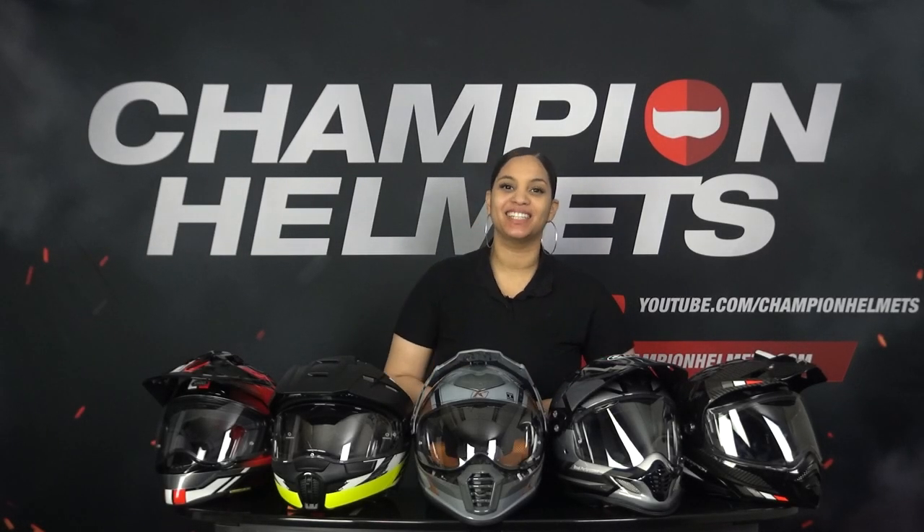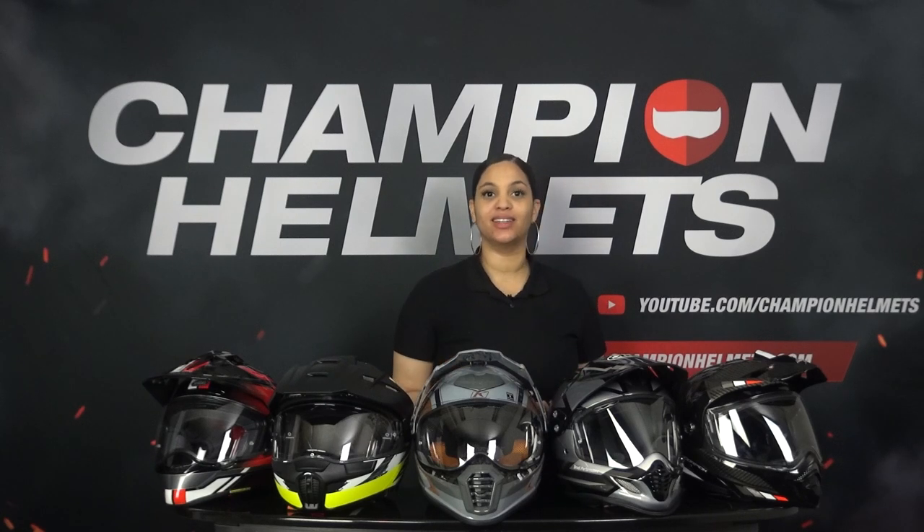Whether you are looking to ride on the street, off-road or both, adventure helmets are an ideal option if you need versatility. But which of these helmets performs the best in terms of features, performances on the road, and in the real world?